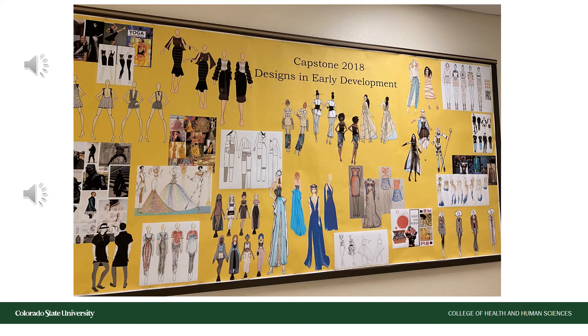In the final year of the Apparel Design and Production concentration of apparel and merchandising, students create an entire collection based solely on their own research and ideas. What we see in front of us are early concept developments for the 2018 capstone course. Completed capstone projects are then featured in our spring fashion show, run and produced by apparel and merchandising students.